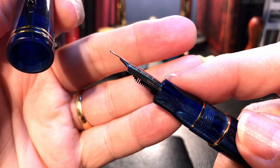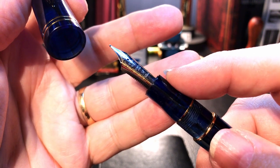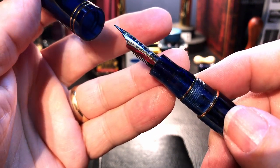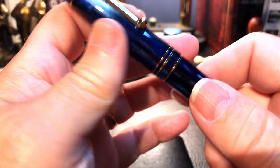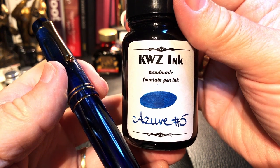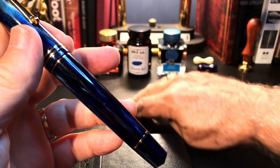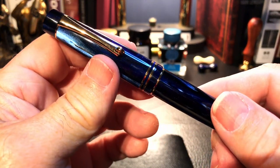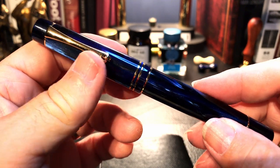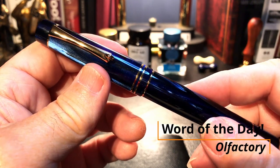Those of you that follow my channel know that I love this style of nib, and this particular one is probably number one or number two among the smoothest PenBBS nibs I've ever had. I paired this pen with KWZ Azure Number Five — not only is this ink beautiful in terms of its deep blue and shading ability, but it also smells lovely, like vanilla. So you get a wonderful writing sensation and olfactory sensation as well.